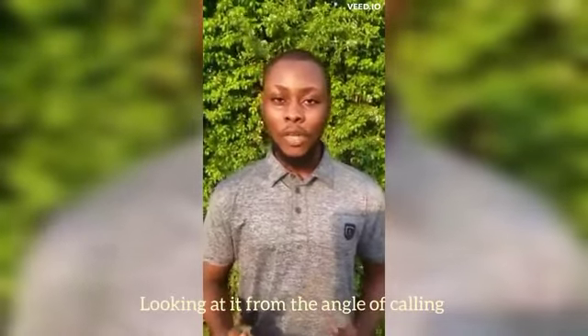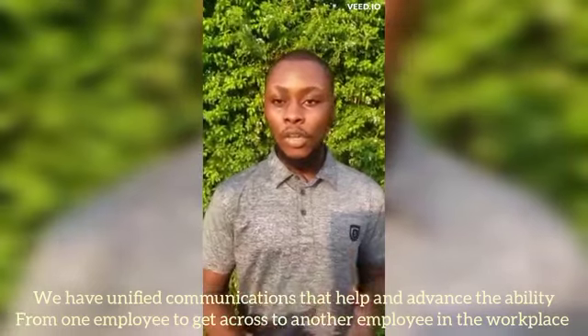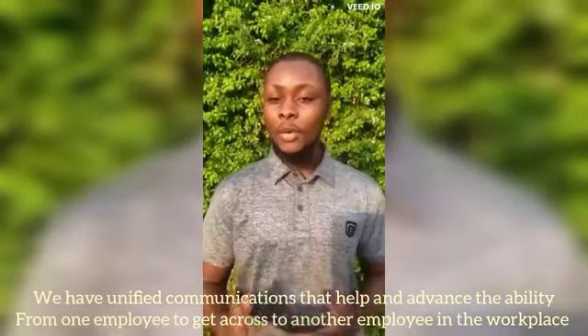Looking at this from the angle of calling, unified communications help and advance the ability for one employee to get across to another employee in the workplace using information technology created for calling. Information technologies have advanced and sped up operations of employees in the current workplace, and this has improved the productivity of employees.